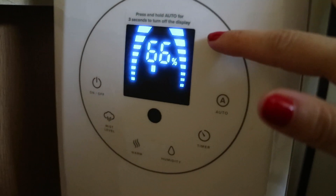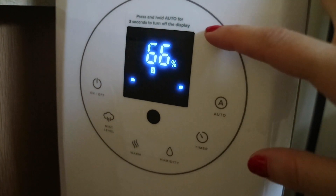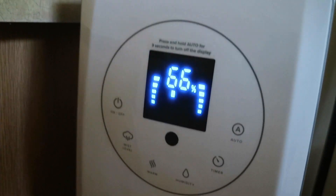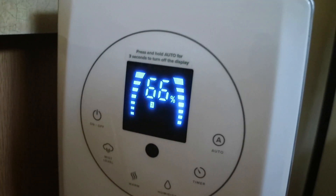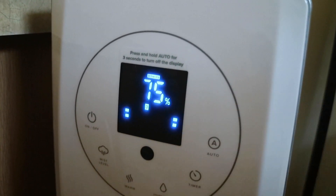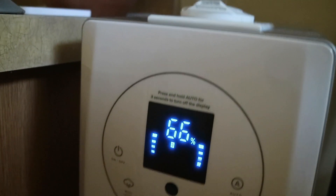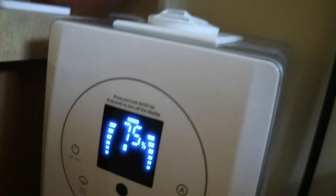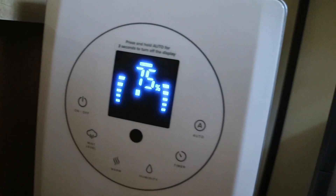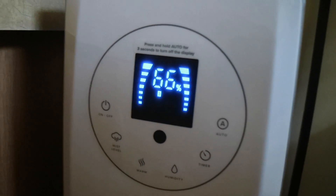It works like an air conditioner — once the humidity goes down to a certain number, it will turn on until it gets back up to the number that you set it at. It's currently at 66% humidity and I set it to 75%. It's been a really big struggle keeping it above 75%, unless we've just taken a shower — it'll go up to like 90% humidity in that case. But it drops so fast just because it's so dry here.